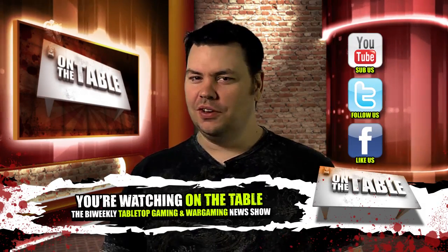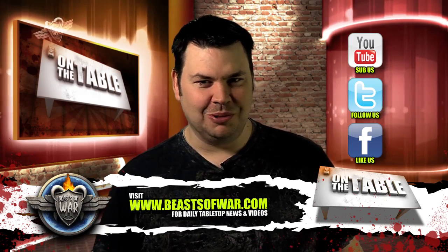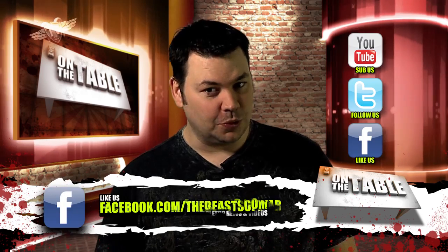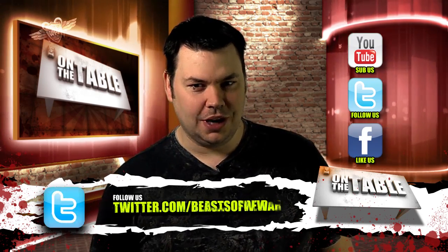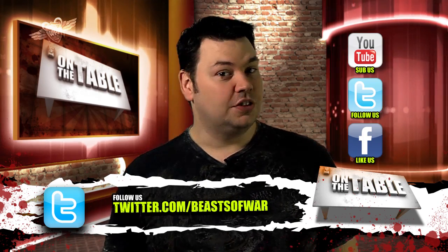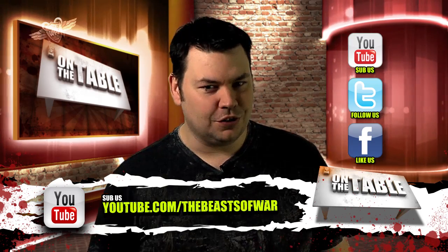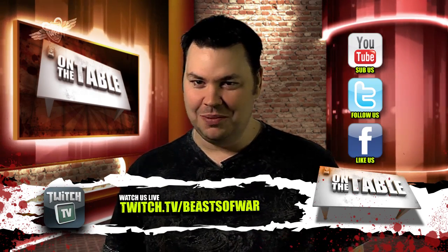We're back again with another delve into the somewhat murky world of tabletop gaming. If you're a fan of fantasy or sci-fi, we've got something to whet your appetite, and we may even have something for you historical gamers out there. So sit back and relax as we take another whirlwind tour of what's cool in the industry and what might just be coming your way sometime soon.